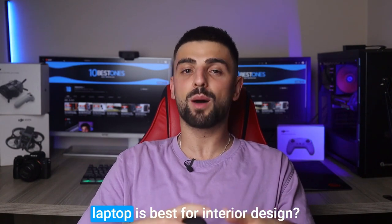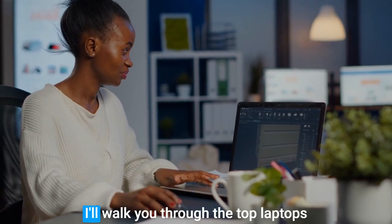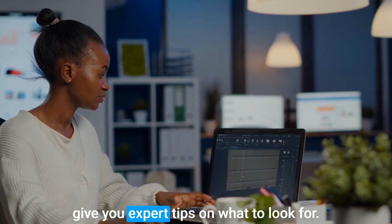Hey there, do you want to know which laptop is best for interior design? Check out my video review. I'll walk you through the top laptops on the market, their features, and give you expert tips on what to look for. Get ready to find your perfect design companion.